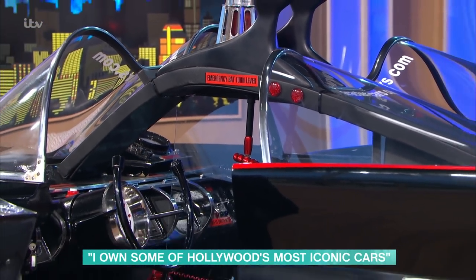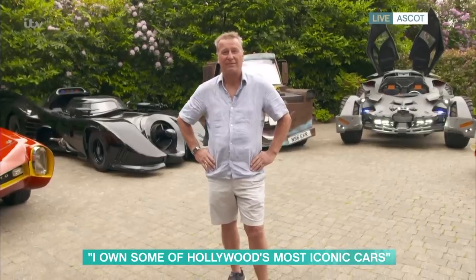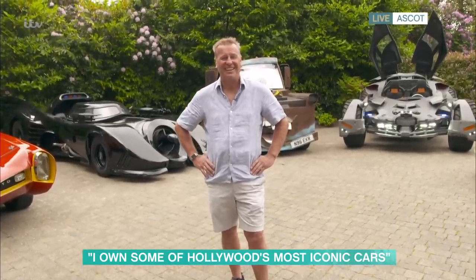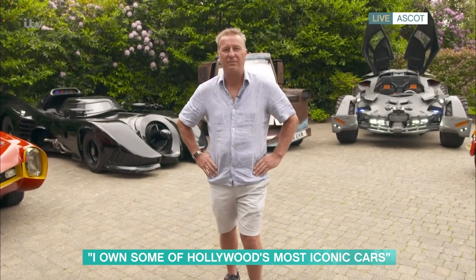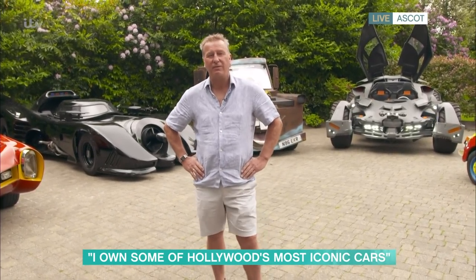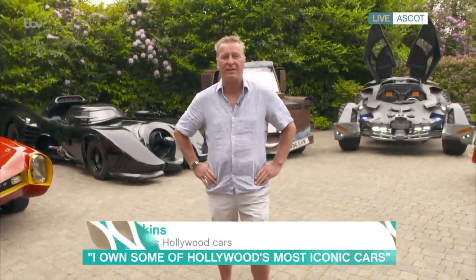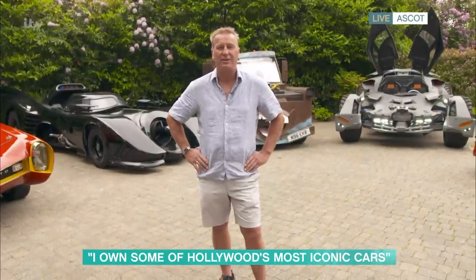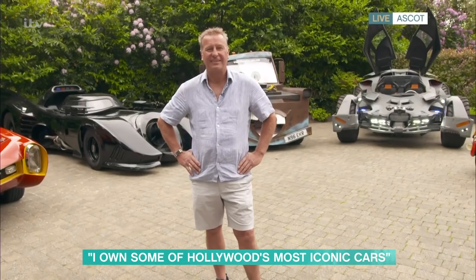Do you actually use them? Are they all roadworthy? About 50% of them. Several of the other cars are very wide, and the visibility on some of the other Batmobiles is so poor you can only really use them on private land, otherwise you'd end up hitting something.